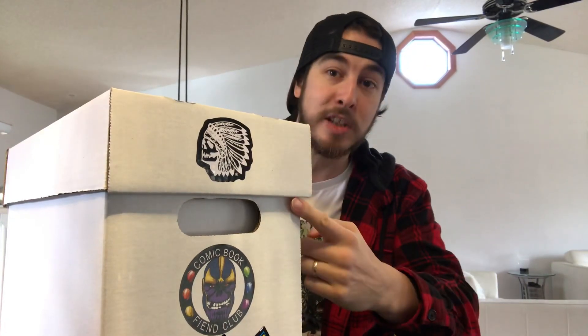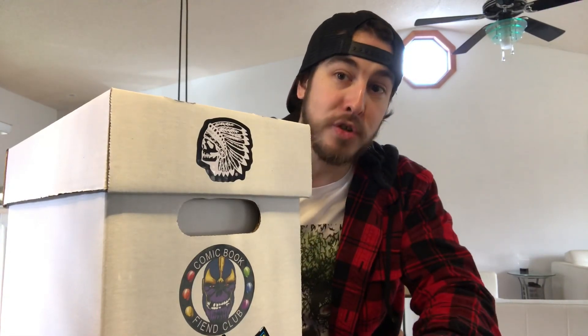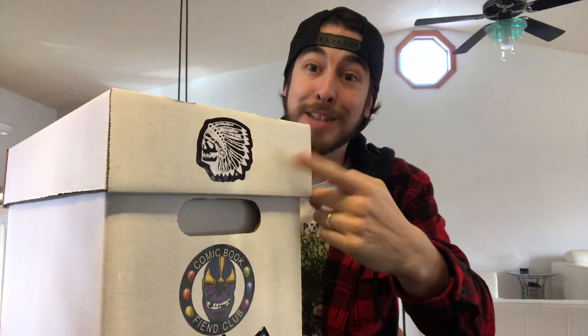But before we get into this box, if you see anything that you like in this video, be sure to smash that like button. If you're new here to the channel, don't forget to show your support by clicking on that subscribe button. So let's not waste any more time and let's get into this box.